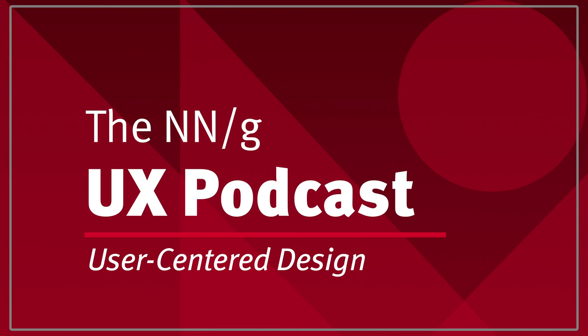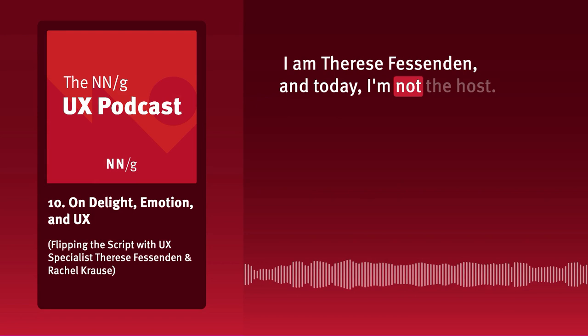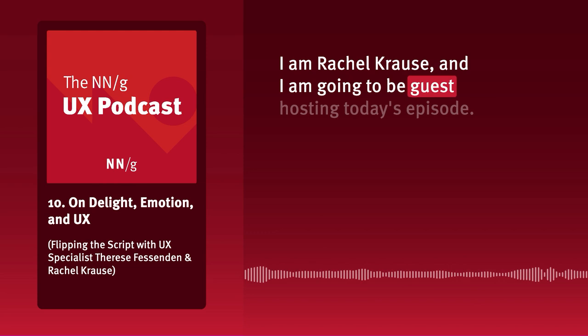This is the Nielsen Norman Group UX Podcast. I'm Therese Fessenden, and today I'm not the host. I'm Rachel Krause, and I am going to be guest hosting today's episode.